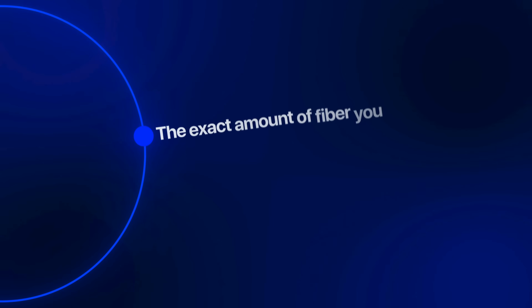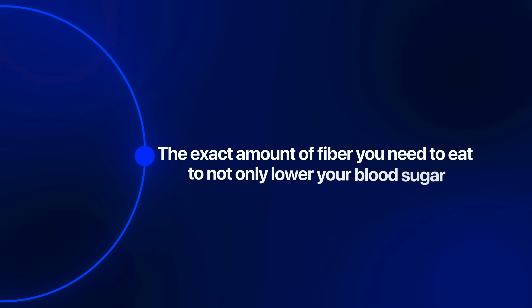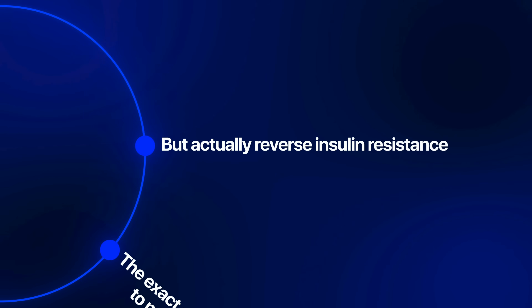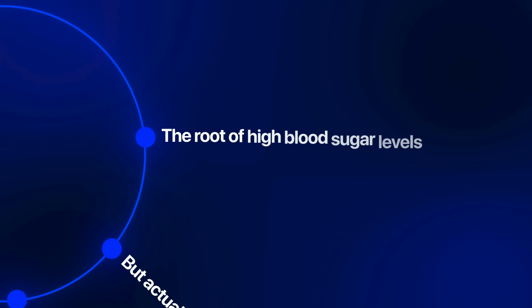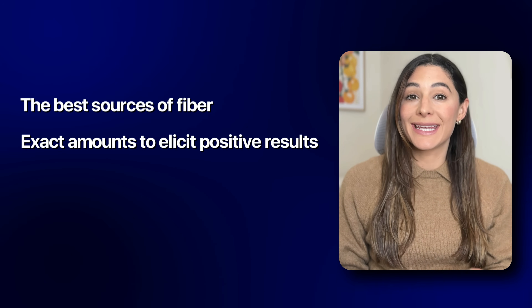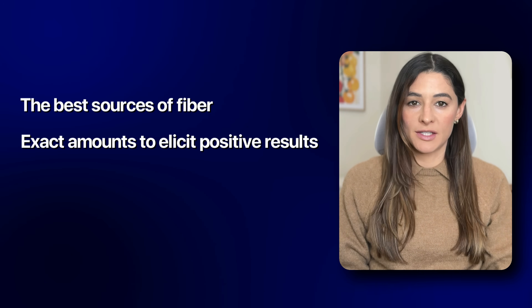Today I'm going to teach you the exact amount of fiber you need to eat to not only lower your blood sugar, but actually reverse insulin resistance, the root of high blood sugar levels. And I'm going to walk you through the best sources of fiber and the exact amounts to elicit positive results.